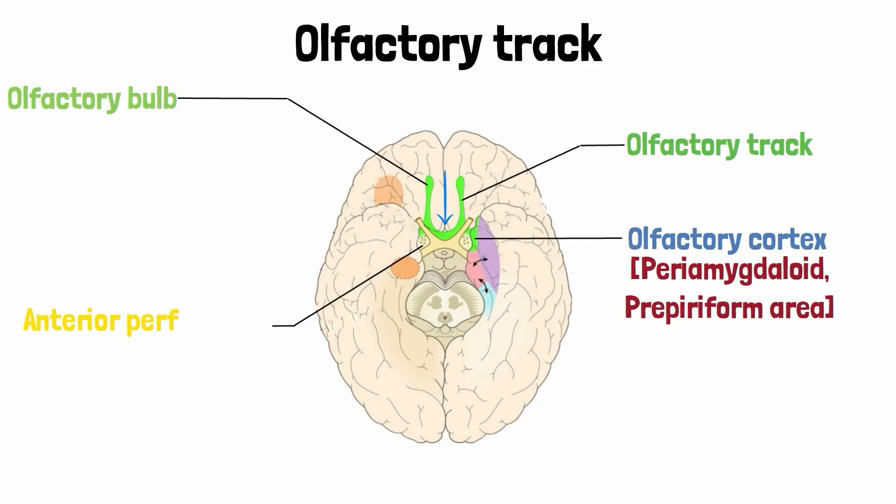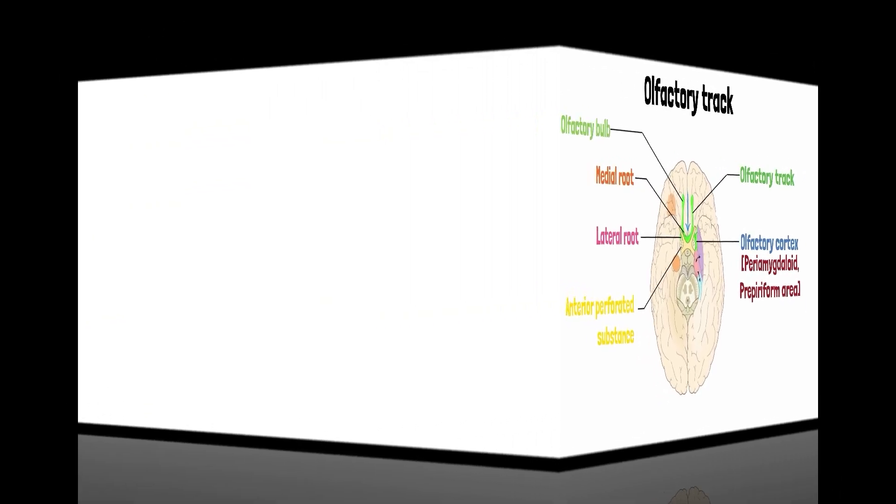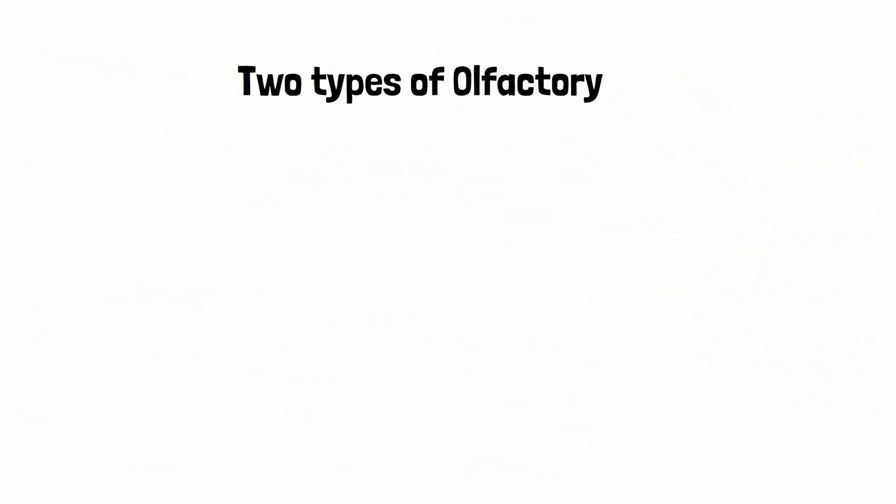The olfactory tract continues to move further posteriorly through the brain, reaching a structure known as the anterior perforated substance, which is a triangular part of the gray matter of the brain. There, the tract divides into medial and lateral roots — the lateral root going all the way to the olfactory area of the cerebral cortex, and the medial root acting as a connecting link between the olfactory bulbs of each side.